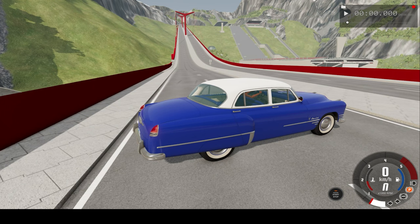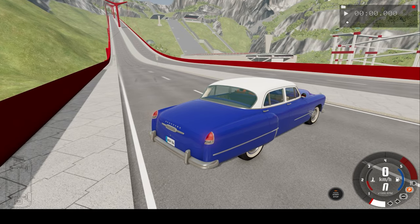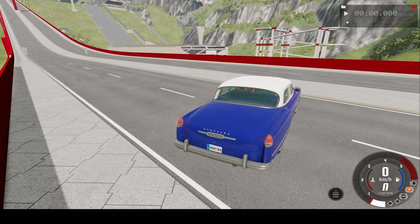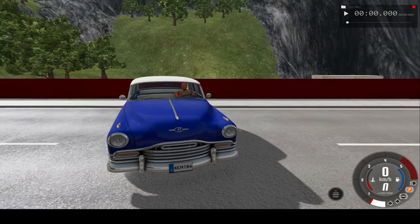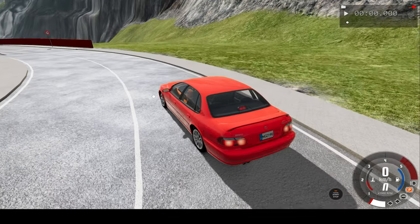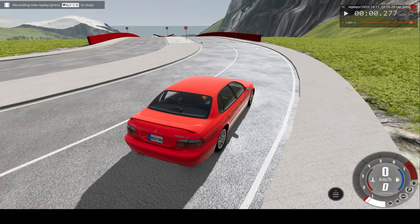Hello everyone, I'm the Diamond Game and welcome back to another slow motion car crash video. In today's video we'll be crashing this red car into the antique at the bottom of this very steeply inclined bridge. We've watched the car crash in real time, slow motion, and also from different angles. I've also added dummies to both vehicles so we can see what may happen to a real human being.